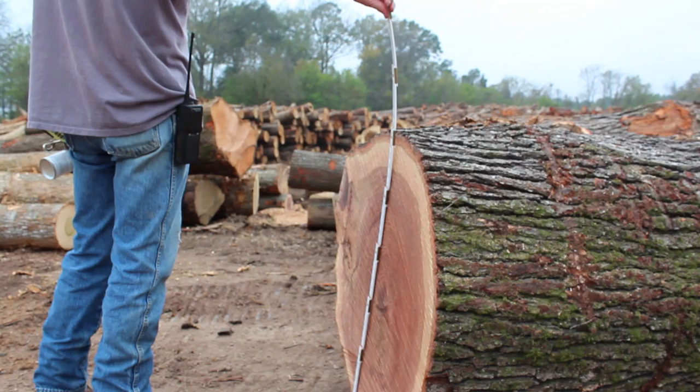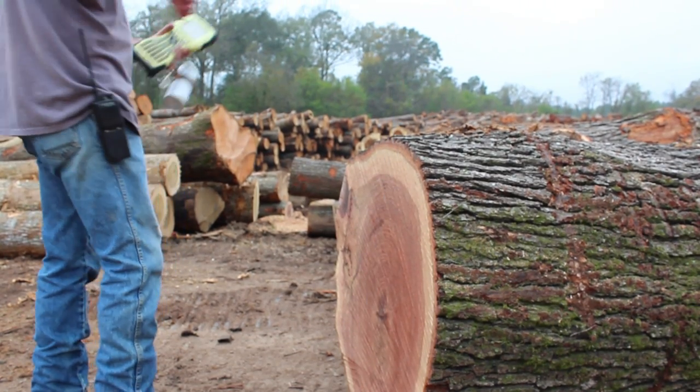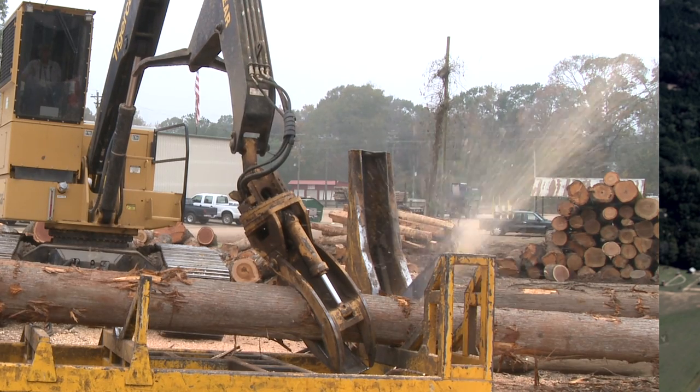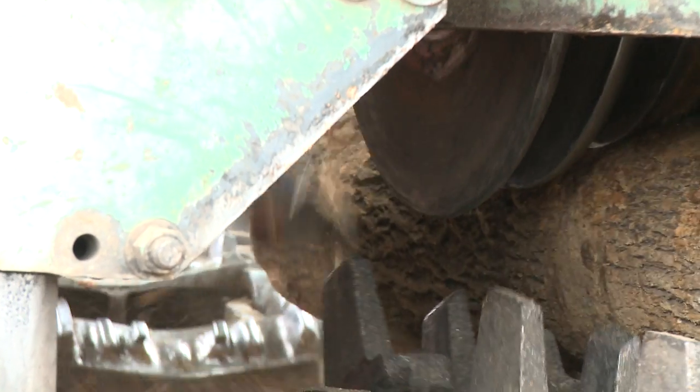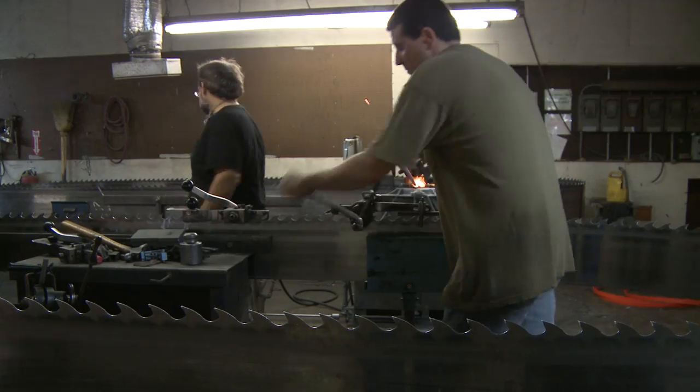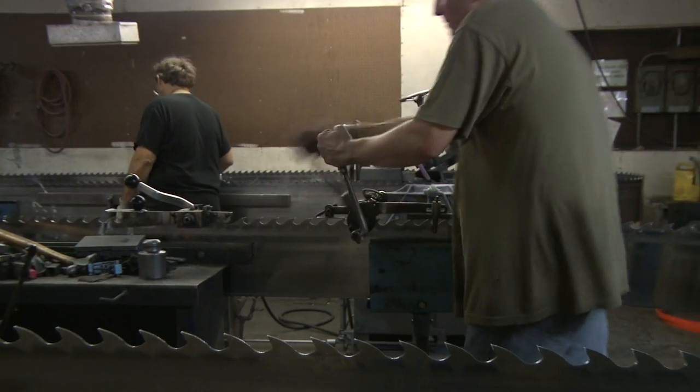Once the logs arrive at the mill, they are scaled to specific milling specs and cut with our Tiger Cat knuckle boom to specific length. In order to do the milling process, the logs have to be run through our Nicholson ring debarker, which is immediately followed by a journey through our MDI metal detector in order to detect any objects that could damage our bandsaws.